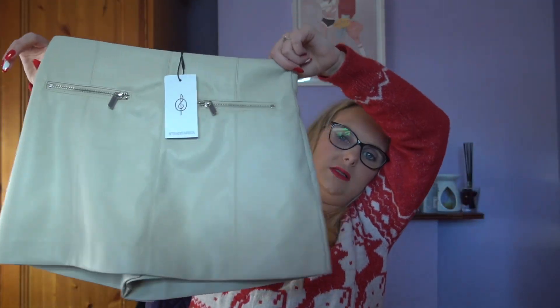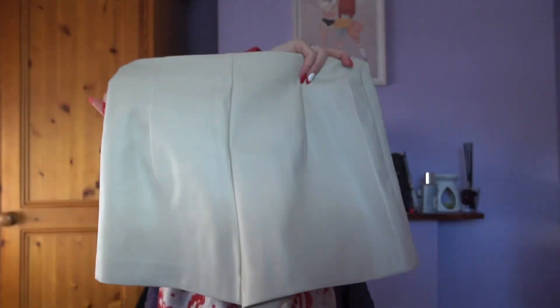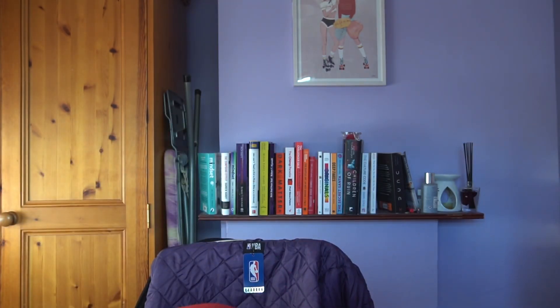There are a few Stradivarius bits that are popular — this was in my bag from while I was shopping. I got it in Stradivarius, it was £25.99, in a size eight. It's another skort — that's the front, that's the back. I'm hoping this skort trend lasts a while because I've got a lot of skort pieces now.